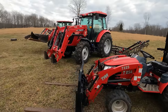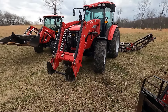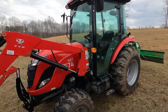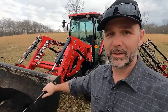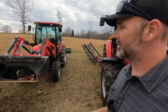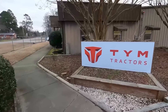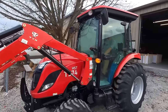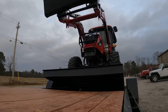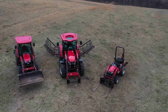Right here are all three of my TYM tractors. This is the TYM T254, a 25 horsepower tractor. This is the TYM T1104, a 110 horsepower tractor. And this is the TYM T574, around 55 horsepower cab tractor. TYM tractors has been around for a very long time. They provide American jobs. These tractors are made in South Korea by hard-working people. TYM also manufactures some of the Rural King lineup, some of the Mahindra lineup, and I think now they've partnered with Branson tractors.